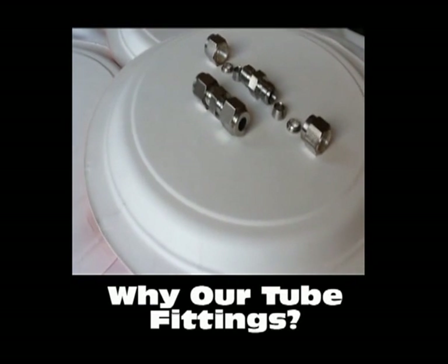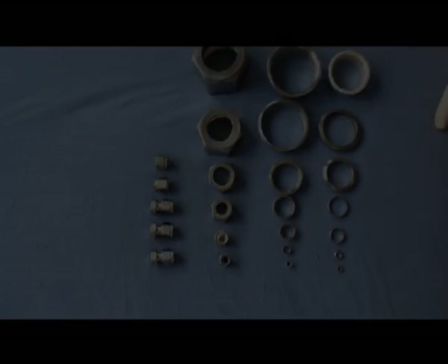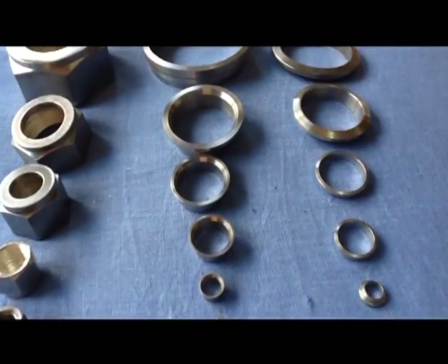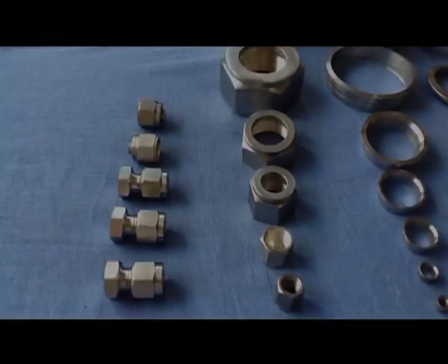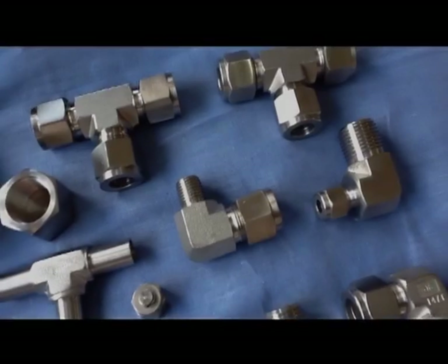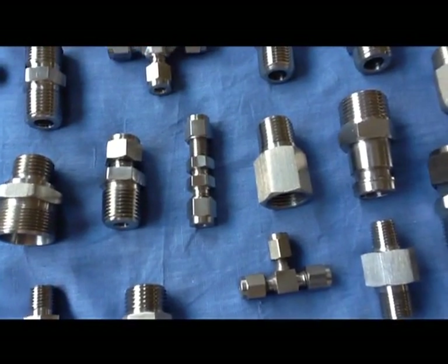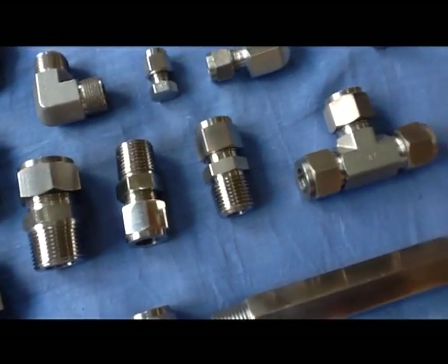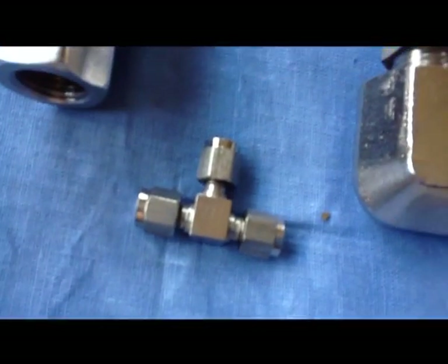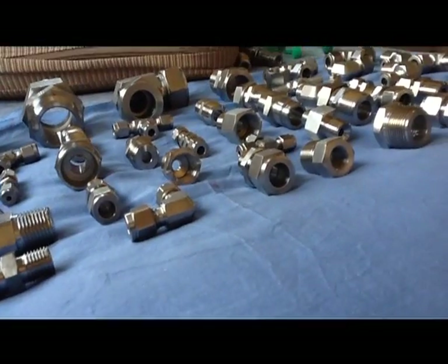Why buy from Pioneer tube fittings? The answer is quite simple. Pioneer tube fittings have various characteristics which are important for perfect functioning. They provide a highly reliable, leak-proof and torque-free seal on all tubing connections. Make and remake of the fitting is very much eased as it is silver plated internally to prevent galling of the threads. We use raw material which conforms to international standards so as not to compromise on the quality of our tube fittings.